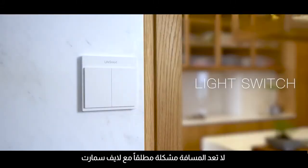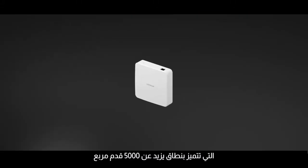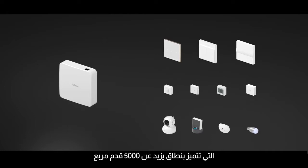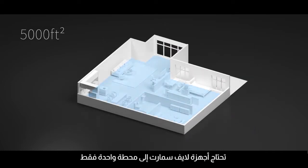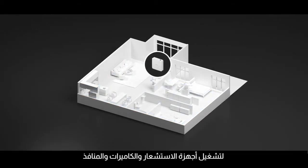Distance is never an issue with LifeSmart, which features a range of over 5,000 feet square. From anywhere in your home, LifeSmart devices only need one station to run sensors, cameras, and outlets.